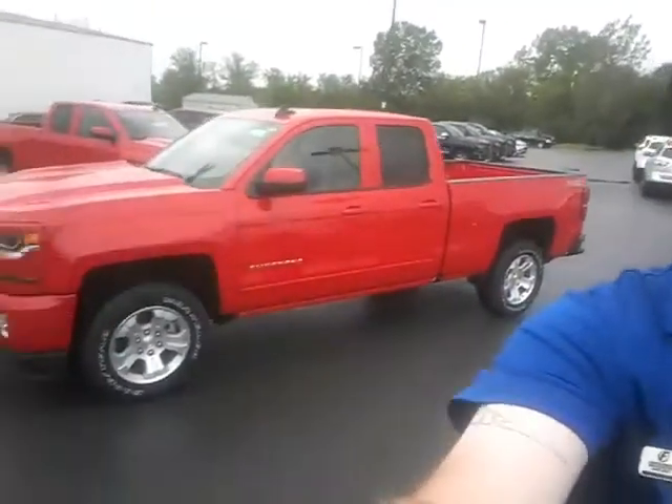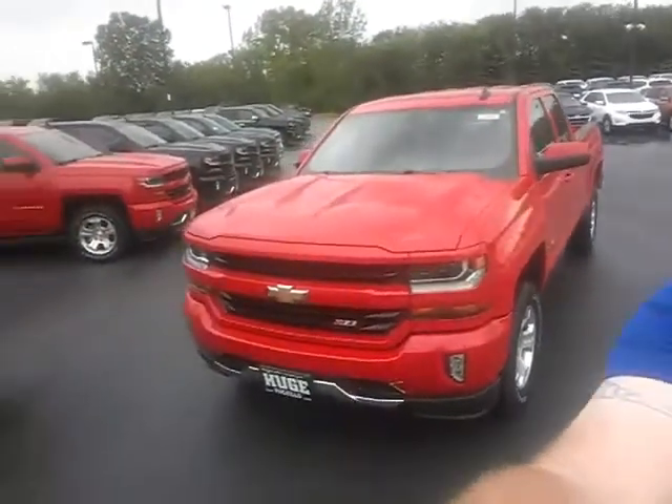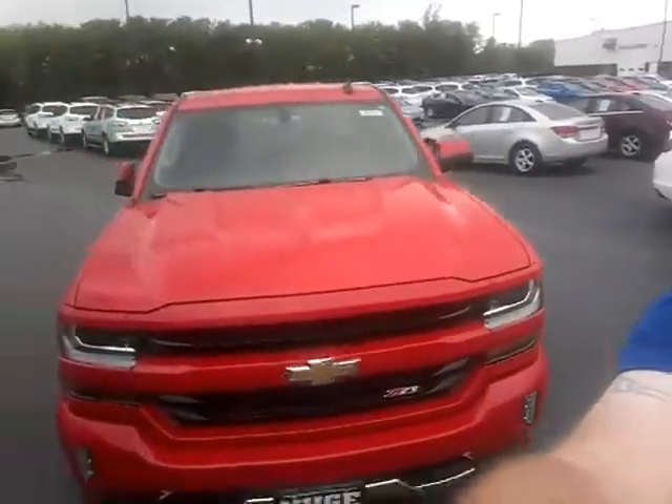Behind me is a 2017 Silverado double cab. Your Silverado Z71 comes standard with 18-inch alloy wheels. The new high-definition LED lights in the front — this new body is absolutely amazing.